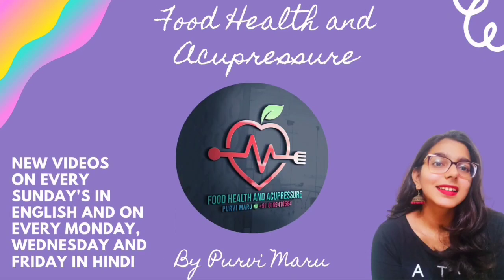Hello, I am Poorvi Maru and I am welcoming you all to my channel Food Health and Acupressure. Hello everyone, how are you all doing and a very warm welcome to you all in our today's video. Today we will be talking about acupressure points for vitiligo or leukoderma.